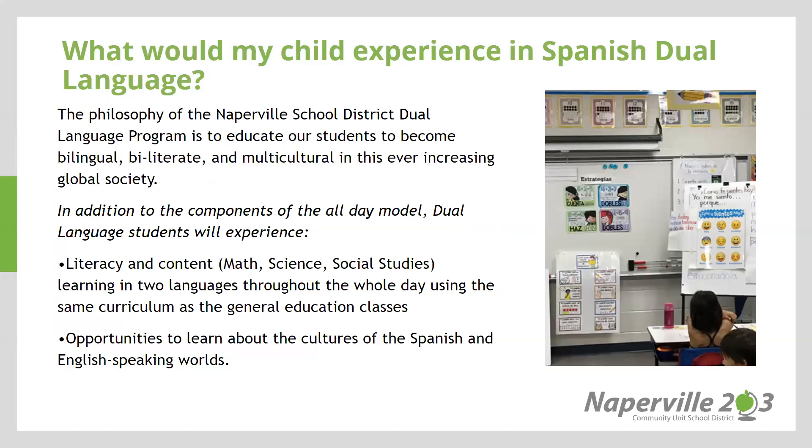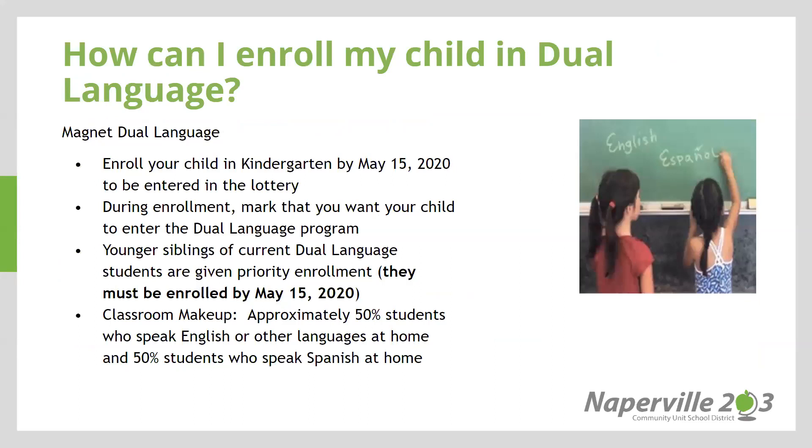If you wish for your child to experience a dual language program, District 203 does offer Spanish dual language. In the all-day model, dual language students will experience literacy and content learning in two languages throughout the whole day using the same curriculum as general education classes. It provides students opportunities to learn about the cultures of the Spanish and English speaking world. If you're interested in enrolling your child in a dual language program, you may enter a lottery as a Kingsley homeschool family. You can see details regarding that lottery in this slide or by looking on the District 203 website.